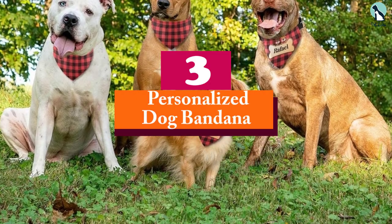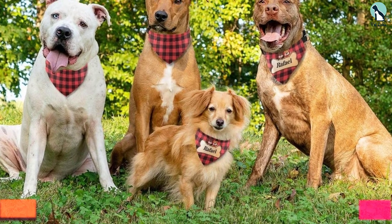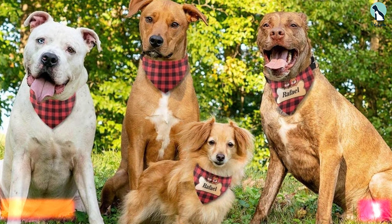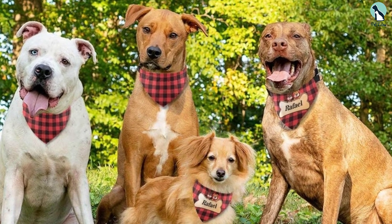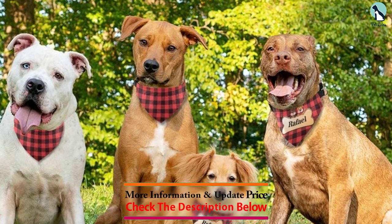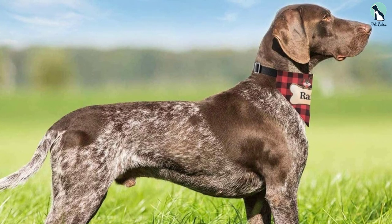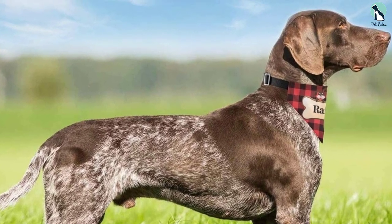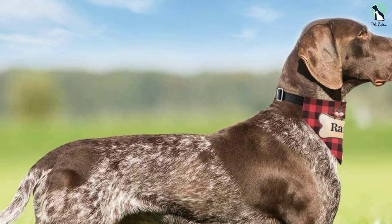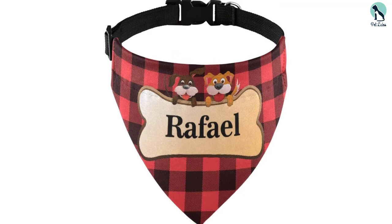At number three, we have the personalized dog bandana. If you want a bandana that's very unique to your dog, this personalized bandana is perfect for telling the world how much you love your puppy — plus you may never have to answer the question 'what's your dog's name?' ever again. This plaid bandana has a cute pattern and clearly shows off your dog's name. It also comes with a clip so you can easily put it on and take it off, plus an attached metal ring so you can put their tags or ID badges on it too.